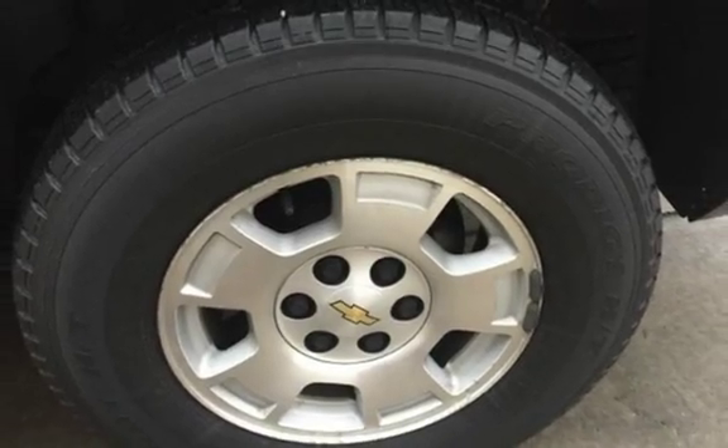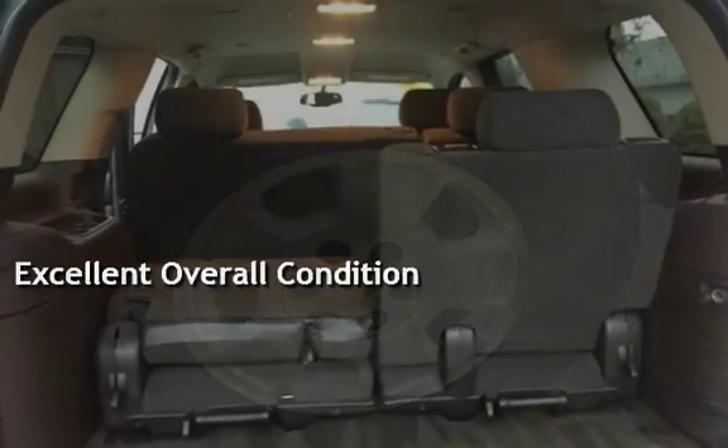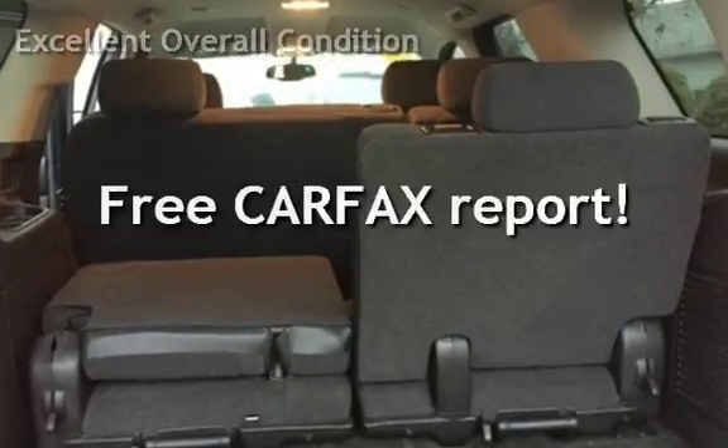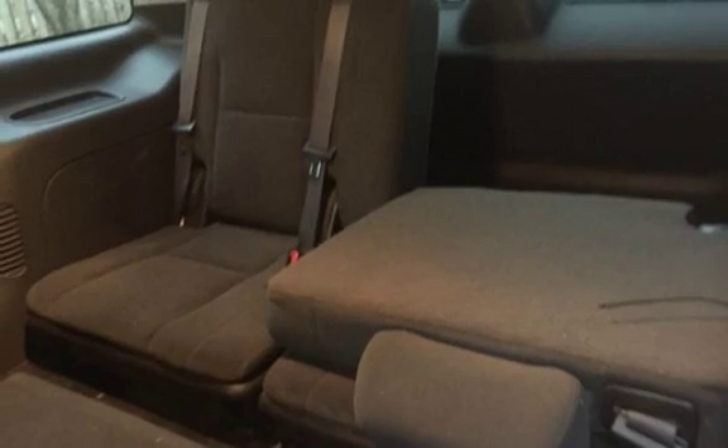This vehicle is in excellent overall condition. This vehicle qualifies for the Carfax buyback guarantee. Ask to see the free Carfax Vehicle History Report.